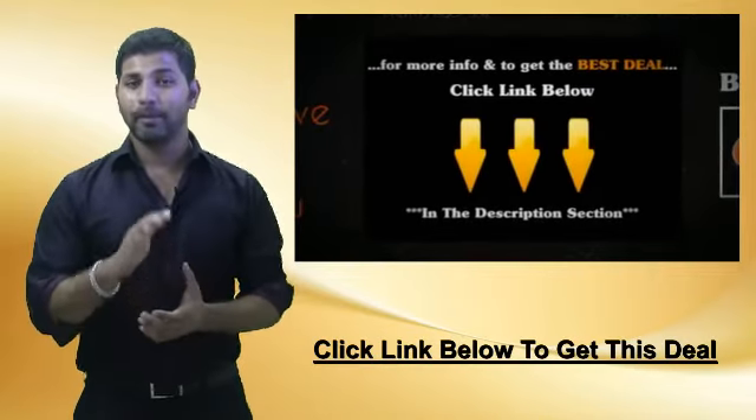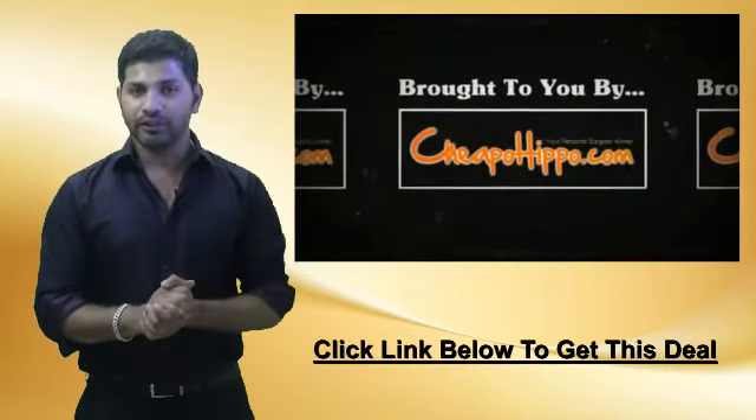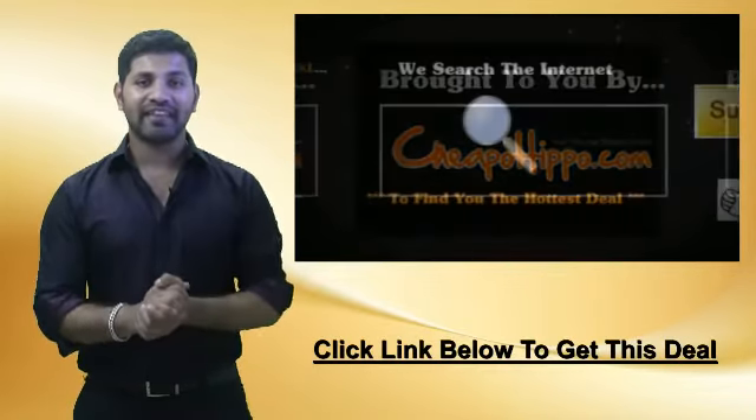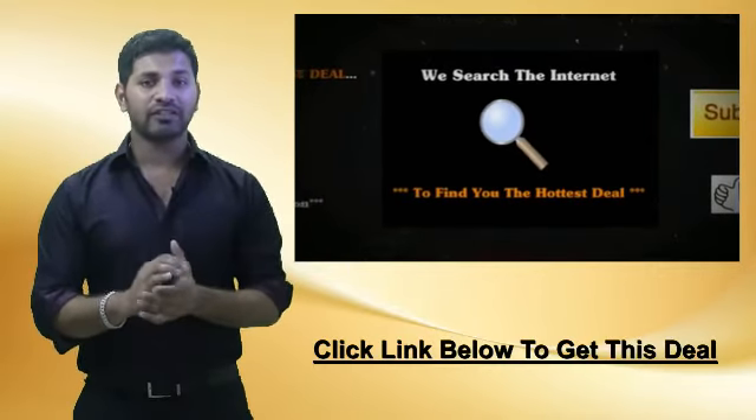For more information and to get the best deal on this item, click on the link below. This was a hot deal brought to you by CheapoHippo.com, your personal bargain hunter. What we do here is we scan the entire internet for you to find you some of the hottest deals on the best electronics.